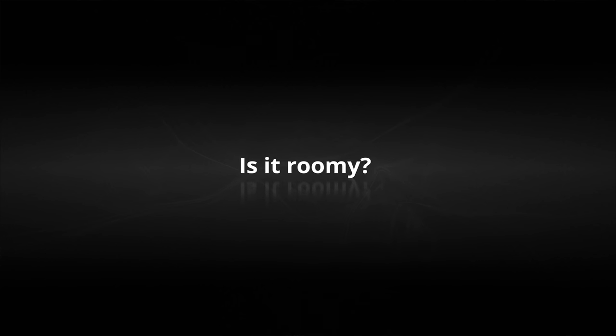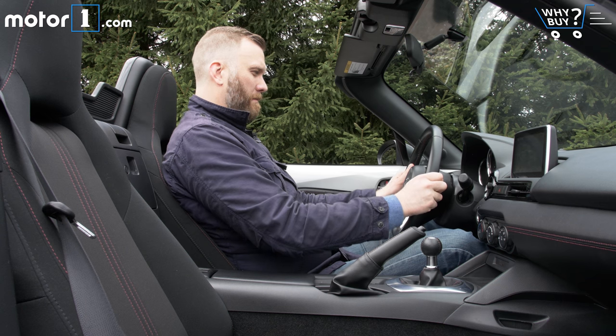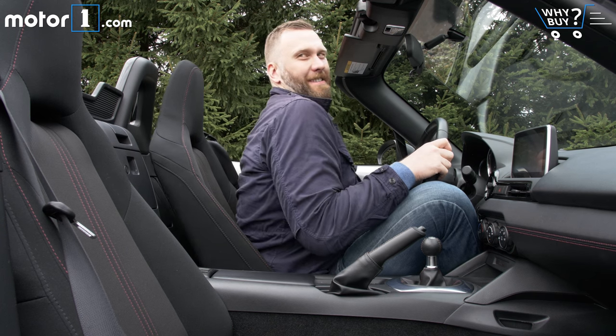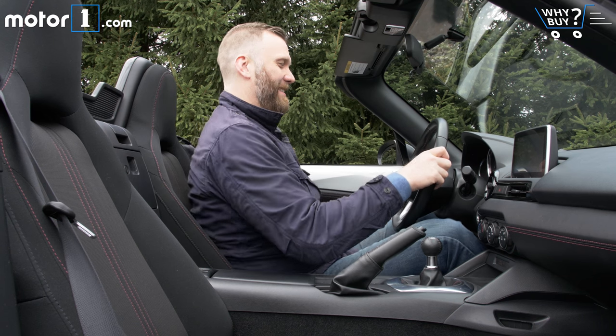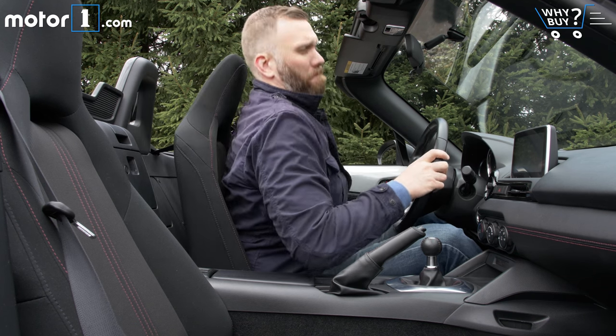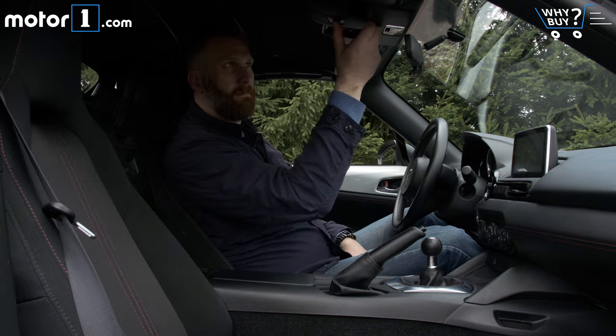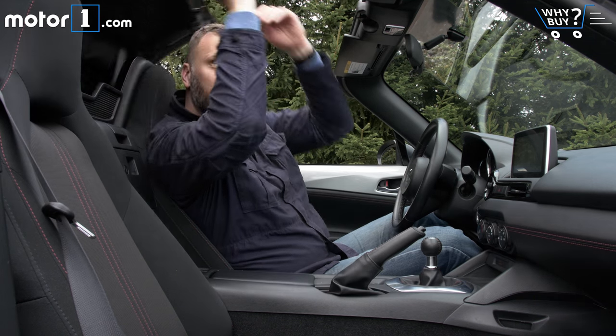Is it roomy? At six foot five inches, I can just get my knees and elbows situated behind the steering wheel, but the passenger seat is almost too cramped for me to make do. Regular folks will feel more comfortable, but no one would call this minimalist roadster roomy. Of course, you forget about all of that as soon as the top is raised.